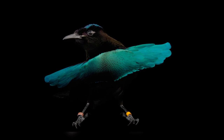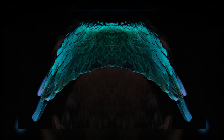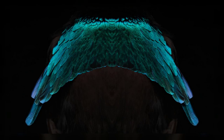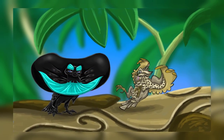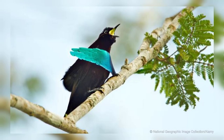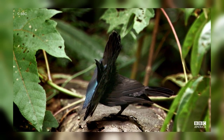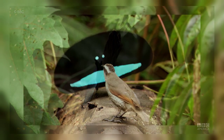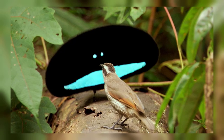Male superb birds of paradise carry a two-pronged, iridescent blue shield on their breasts. They have small territories which they defend from other males. Within this territory, they might have one or two preferred spots, such as a particular tree branch, from where they call and display to visiting females. Females only accept a male bird of paradise if he is the most attractive and beautiful of all the others.